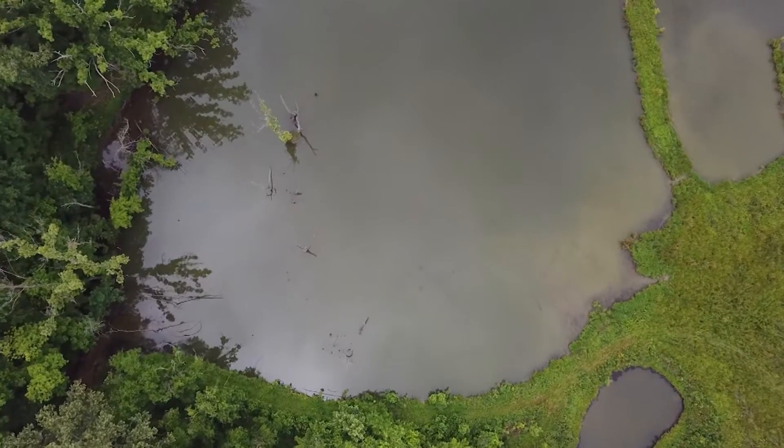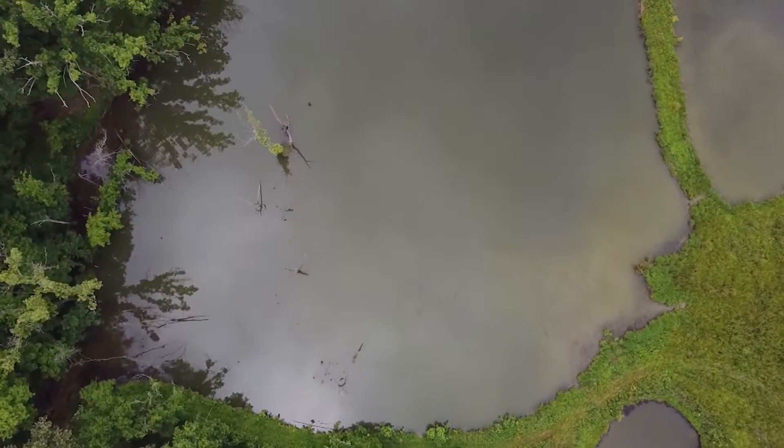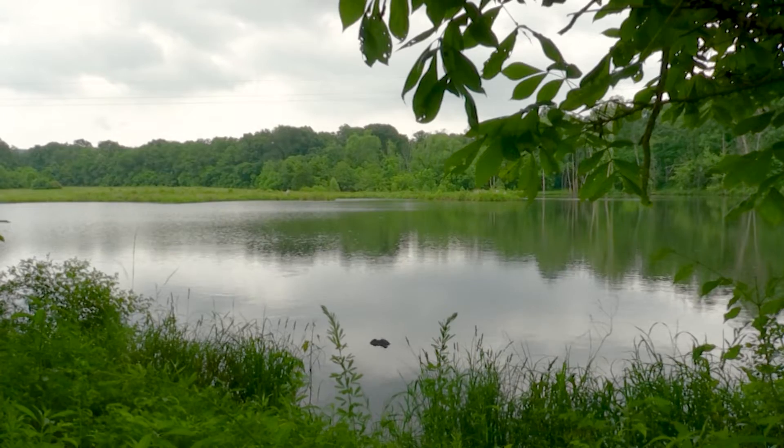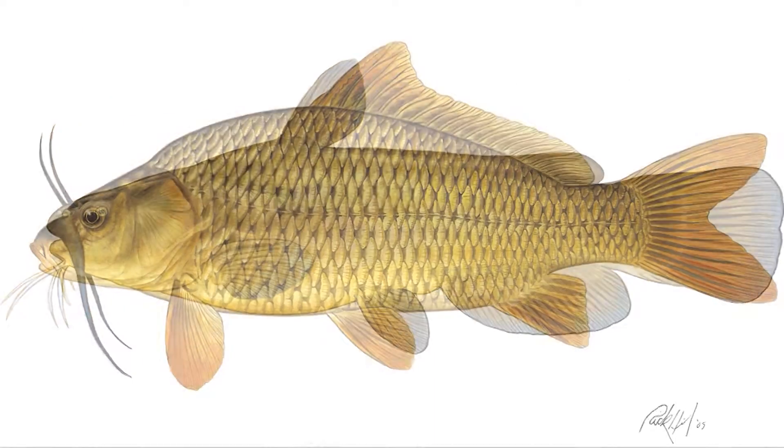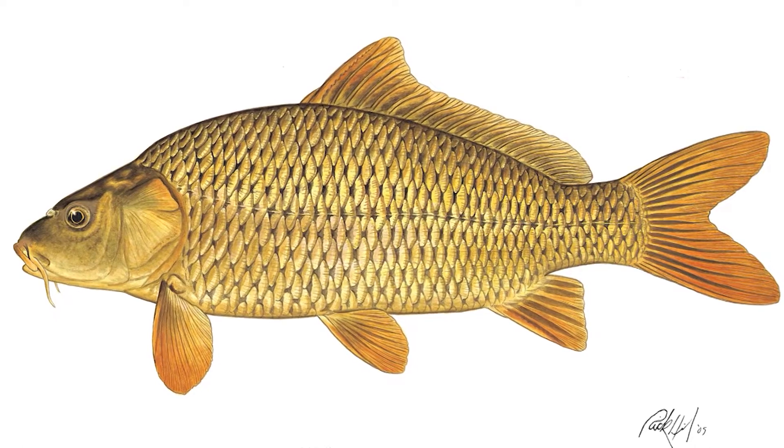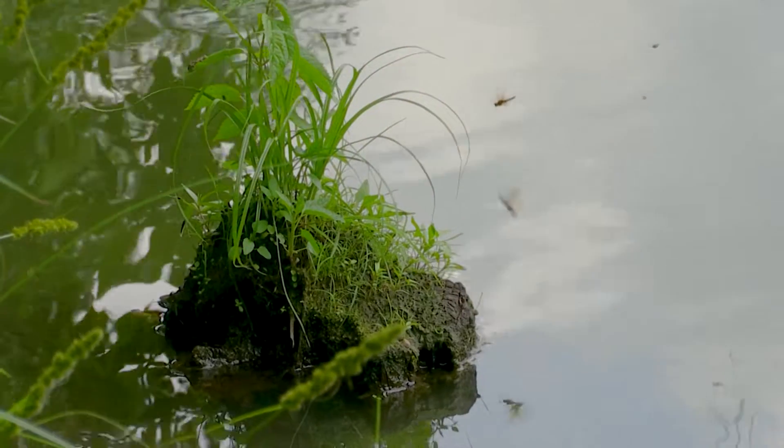We get a lot of calls about muddy ponds and usually it's due to a fish — either a bullhead catfish, which is another undesirable, or a common carp. They're very problematic. They keep the ponds muddy, which is very bad for largemouth bass.